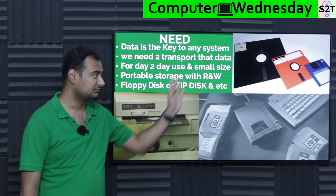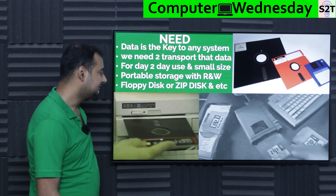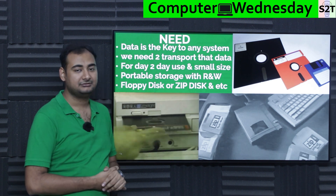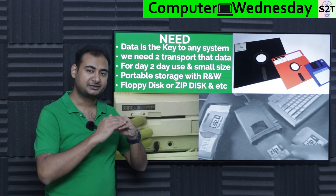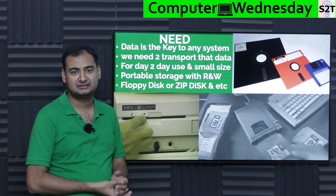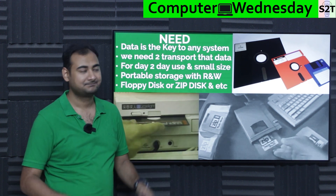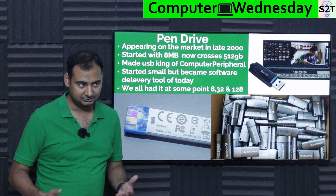The 3.5-inch floppy became the de facto standard — that's why it's the save icon. Some other companies also tried other designs, like the Zip disk, which was created by taking a hard drive concept and removing the platter. It was also very successful. Other companies tried many other designs, but overall floppy drive was the dominant format — that's how we started.